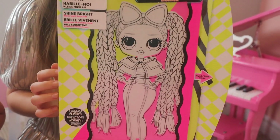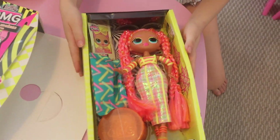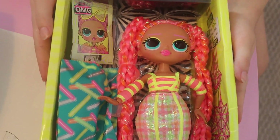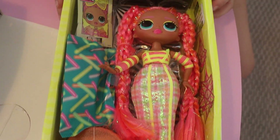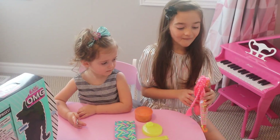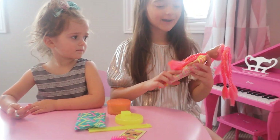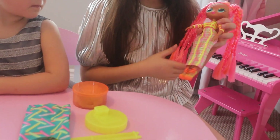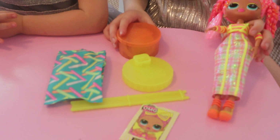Wow! One, two, three. Wow, she's so pretty. She has cute pink braids and her outfit is so cute. Let's open up these boxes so we can see what we get. Cool!